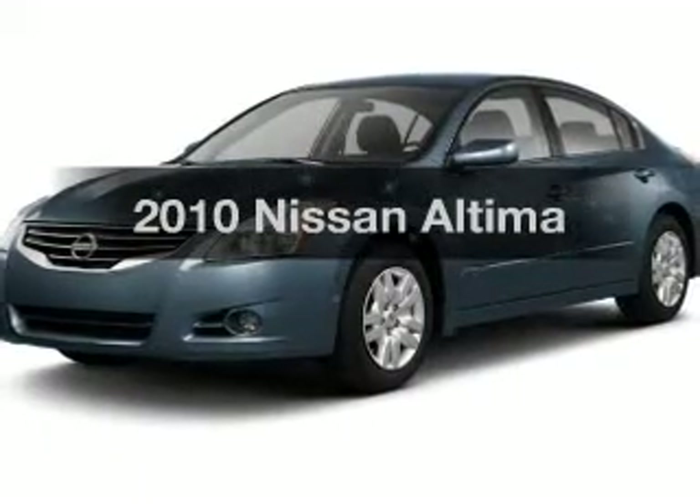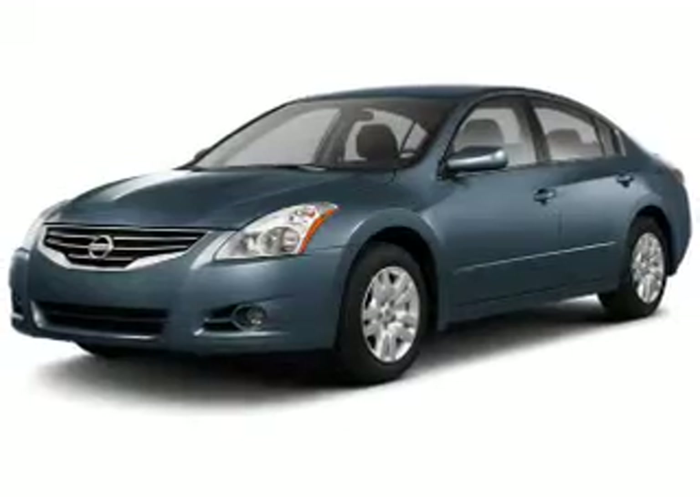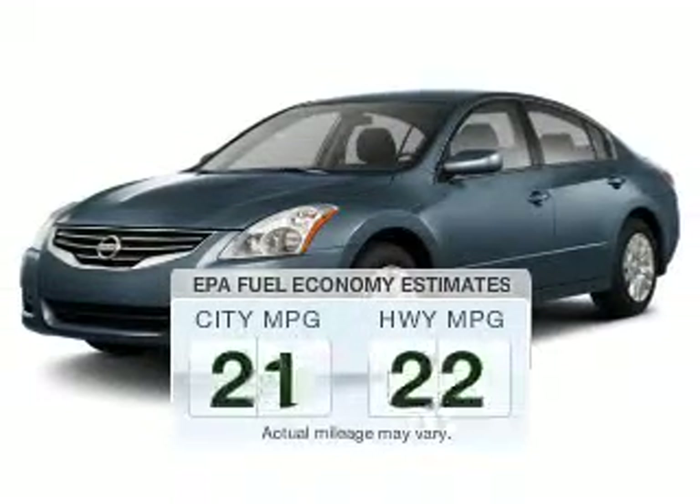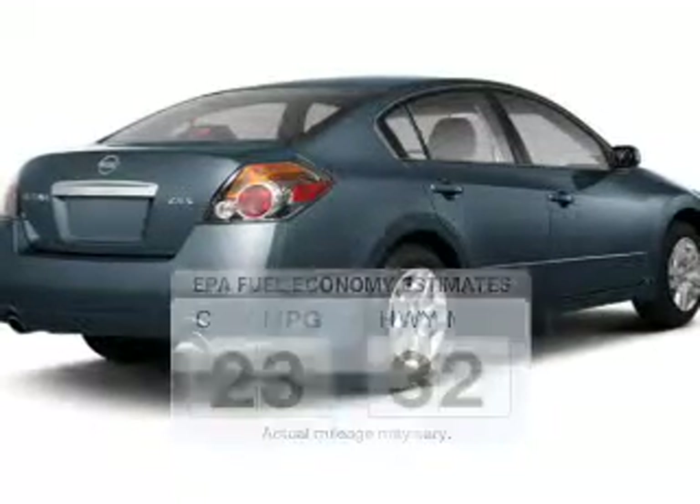Introducing the 2010 Nissan Altima. If you're looking for an automobile with great attributes, look no further. Low emissions and the good fuel economy offered in this vehicle are important to you and to the environment.